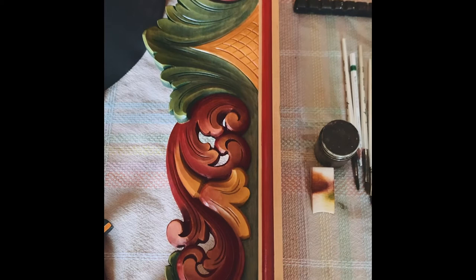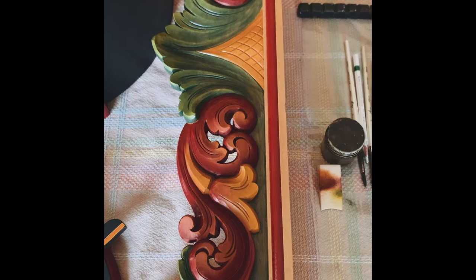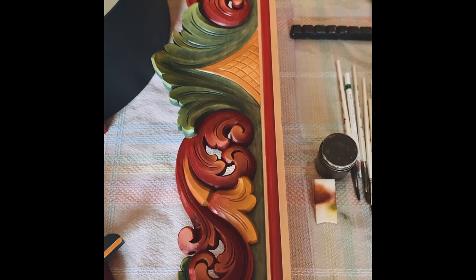This is a shelf that I carved a number of years ago in class and I am working on painting the carving. It's done in stages, so I have it backgrounded and highlighted but I need to antique and highlight again.